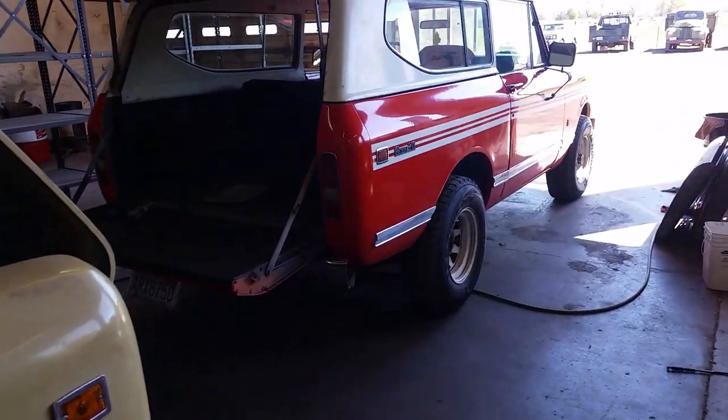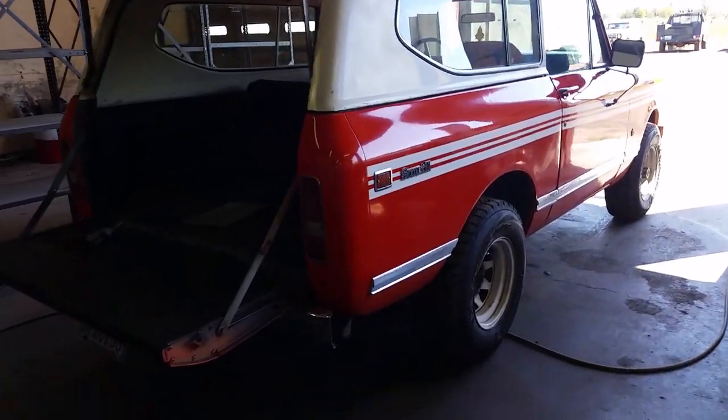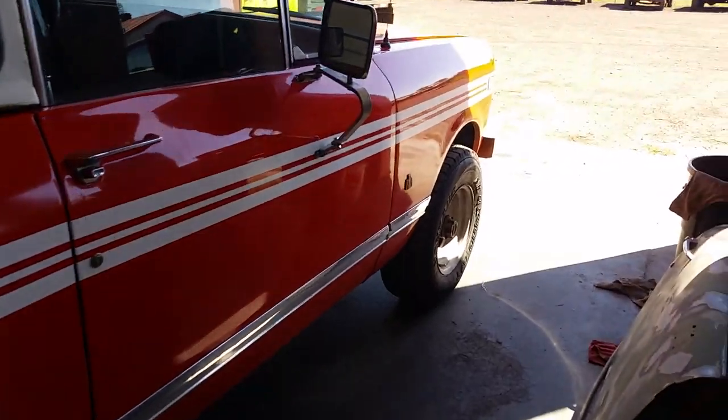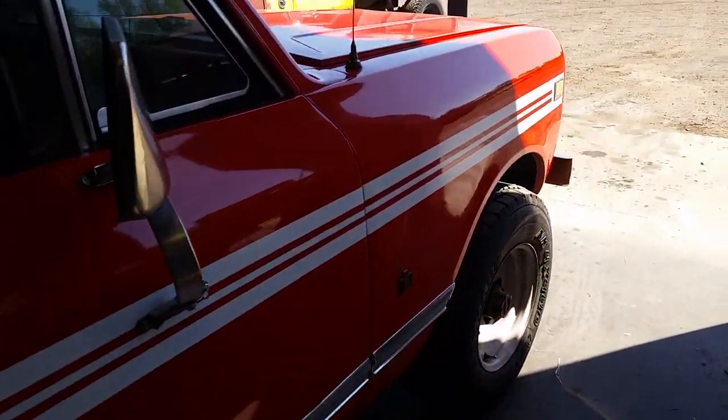We have Patrick's Scout from Seattle getting a fuel system upgrade, doing some repair work under the hood, getting it ready for summer.